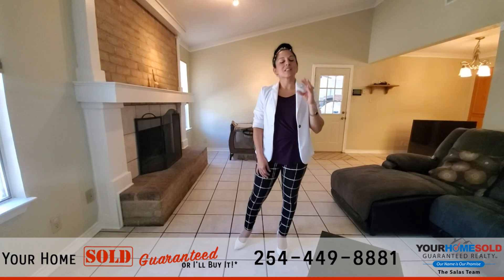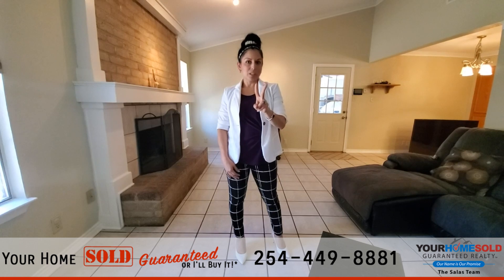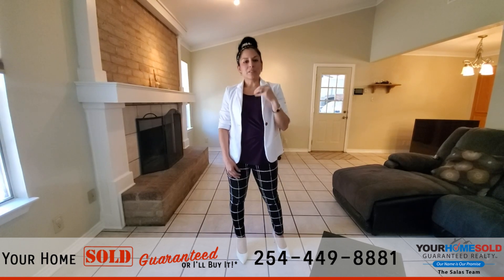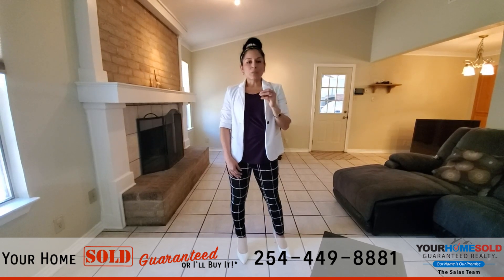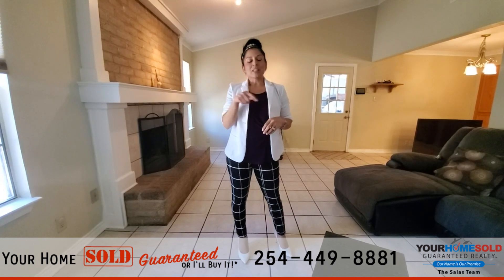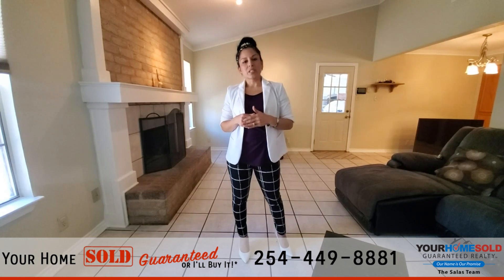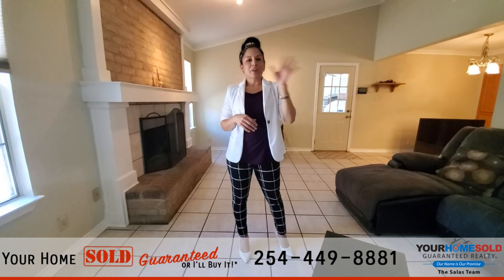What the guaranteed sale program simply means is that if you currently own a home and don't want to get stuck with two mortgages, my program is here to alleviate that. To find out more, reach us at shellysalas.com or at the number you see below. Thank you so much for touring 603 Nola Ruth with me — have a great day!